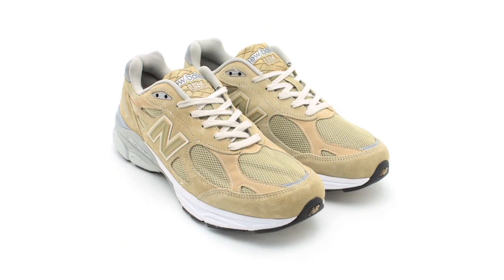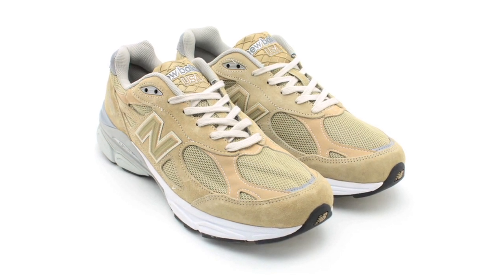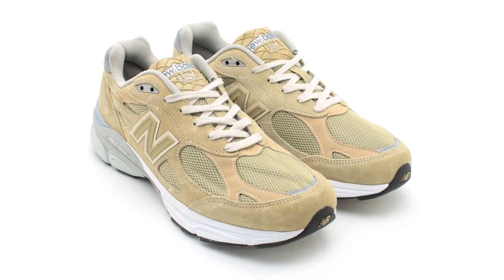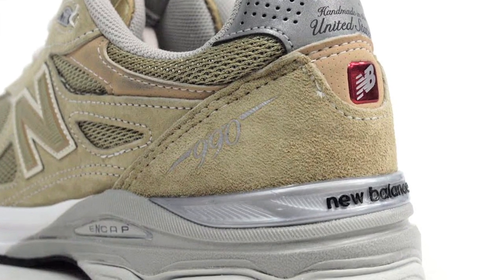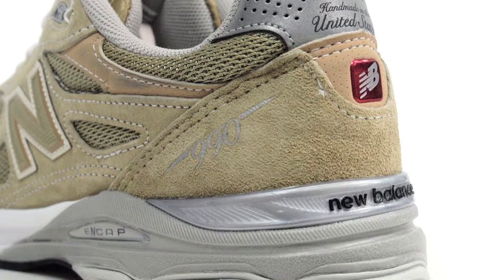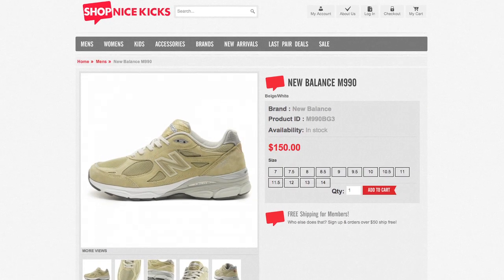New Balance is on a roll with their Made in the USA releases. Here we have one of the most recent releases in the beige and white 990. The low-top runner is built with premium suede, mesh on the toe, and crisp 3M detailing seen throughout the design, including the NB branding and heel tag. You can grab this pair now online for only $150.